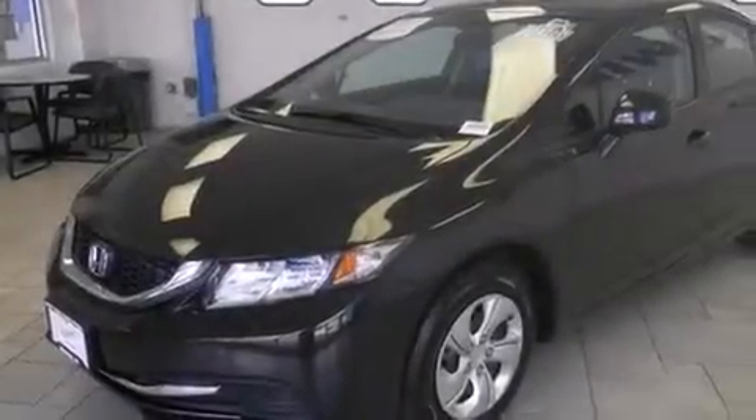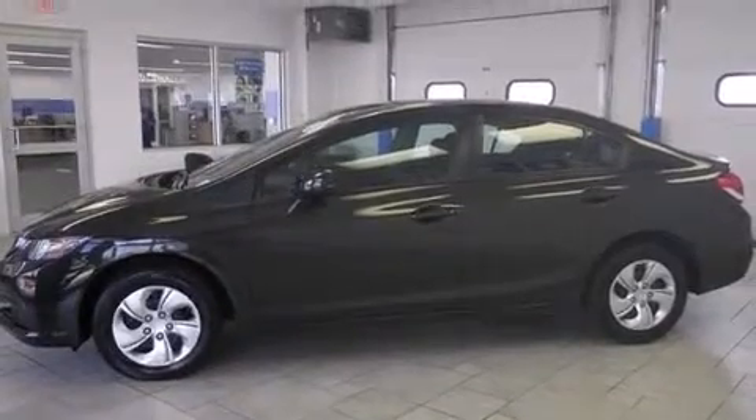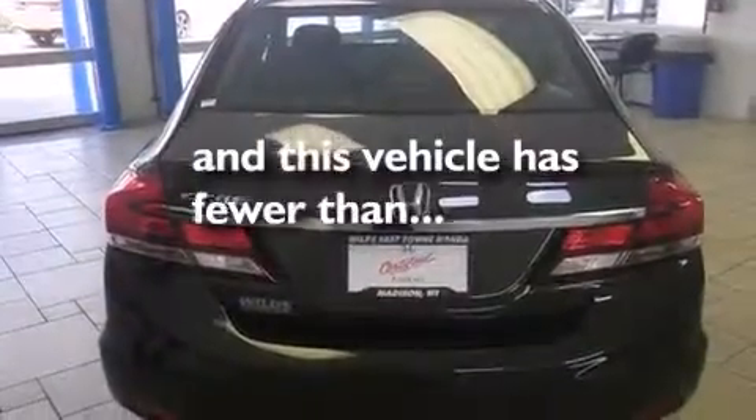Features include Bluetooth cell phone integration, a parking camera, traction control and stability control systems, side curtain airbags, air conditioning, cruise control, full-power accessories, a rear window defroster, and tinted glass. This vehicle has fewer than 13,000 miles on the odometer.